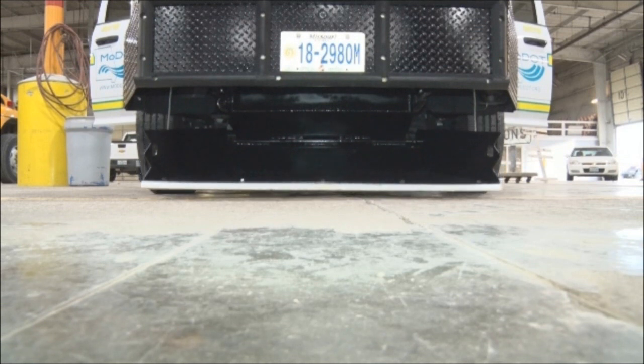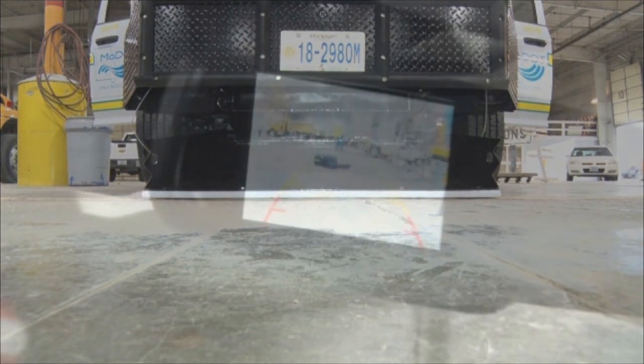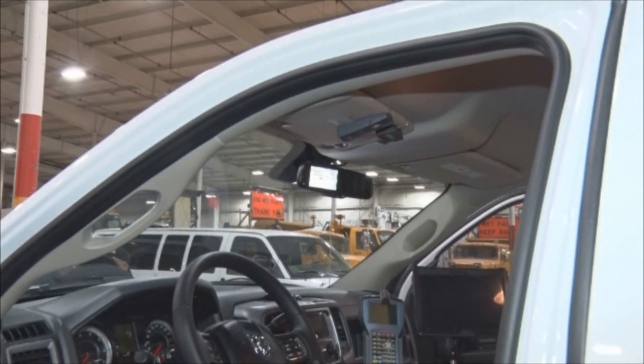Basically, it's a joystick inside — it's like a clamshell, it drops down. We have a forward-facing camera so you can actually see the debris as you come up to it, and you can push the debris out of the road without having to put your feet on the pavement. It keeps us safe and we only need this one truck, whereas in years past we would need two TMAs and maybe one or two other trucks to get the debris out of the road.